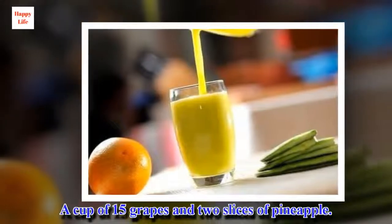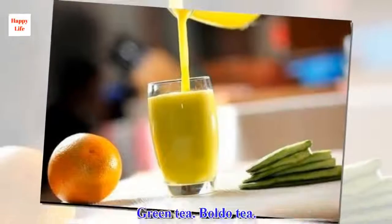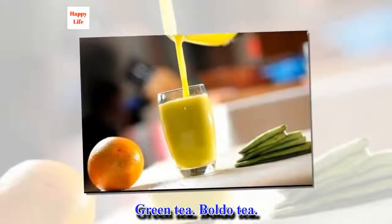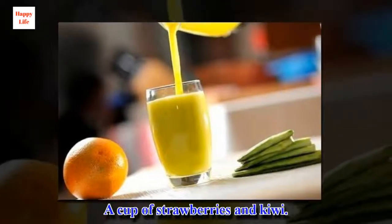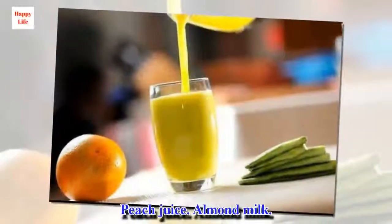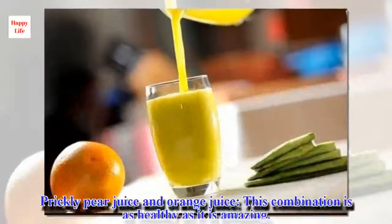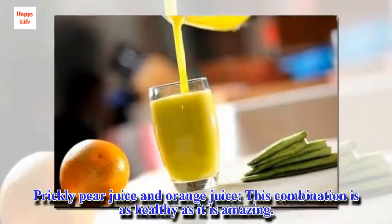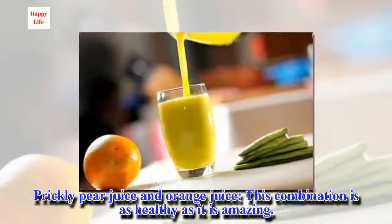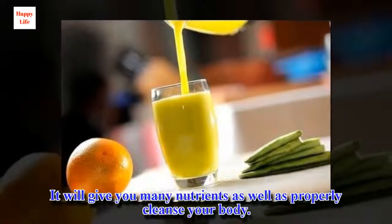A cup of 15 grapes and two slices of pineapple. Green tea. Boldo tea. A cup of strawberries and kiwi. Peach juice. Almond milk. Prickly pear juice and orange juice — this combination is as healthy as it is amazing. It will give you many nutrients as well as properly cleanse your body.